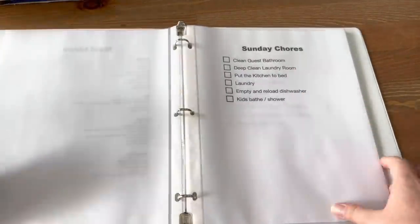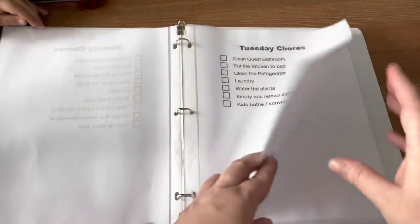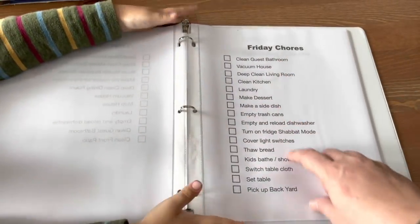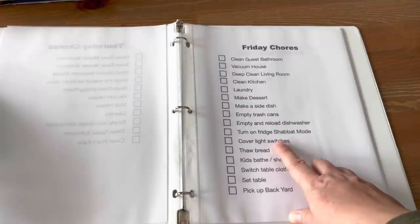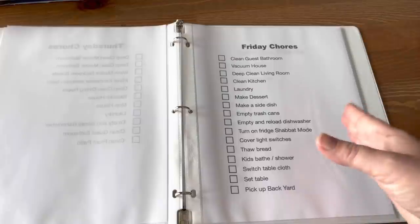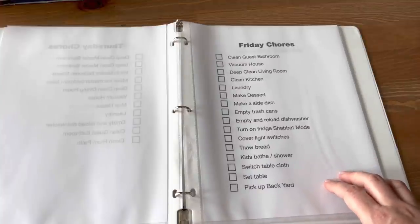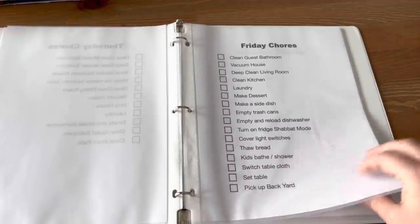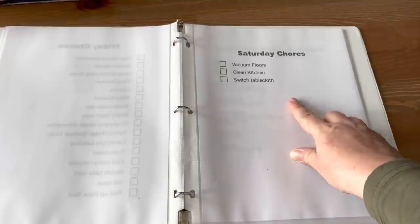Each day has a list of chores to accomplish — Sunday, Monday, Tuesday, Wednesday, Thursday. Friday is definitely the biggest because there's more to do, and I have little reminders like thawing the bread, covering the light switches, and turning the fridge on Shabbat mode. Saturday is super easy — this is basically an after-Shabbat chore list. Just because something isn't on the list doesn't mean it's not getting done; the list covers the essentials I want to make sure happen each day.